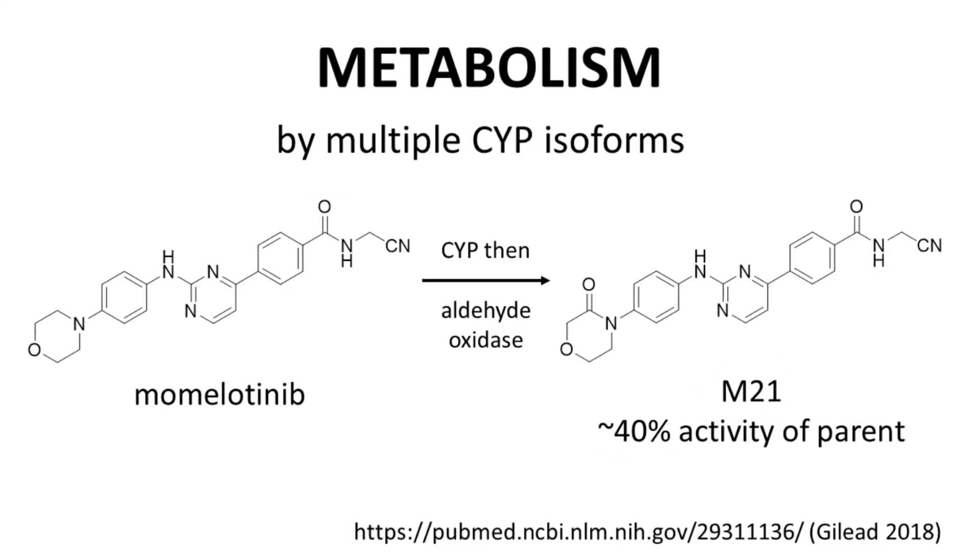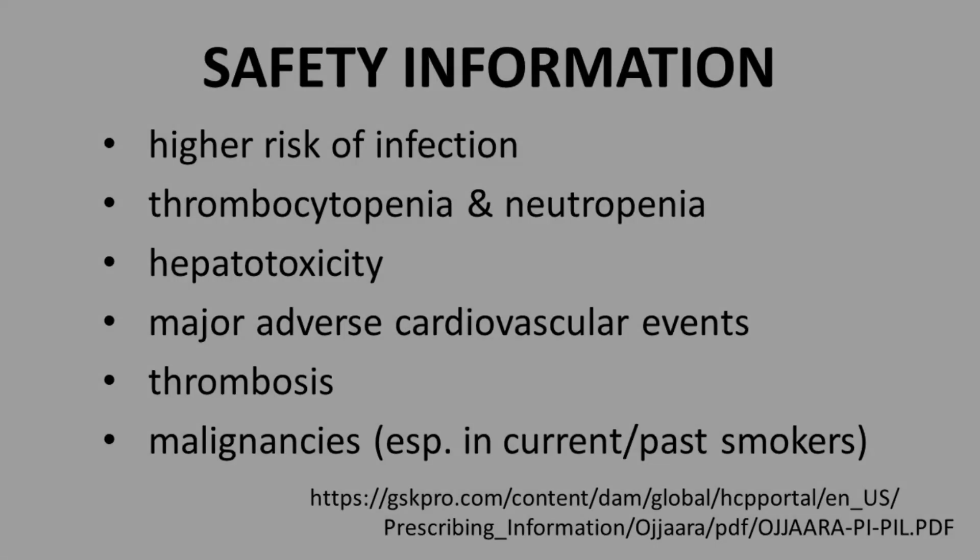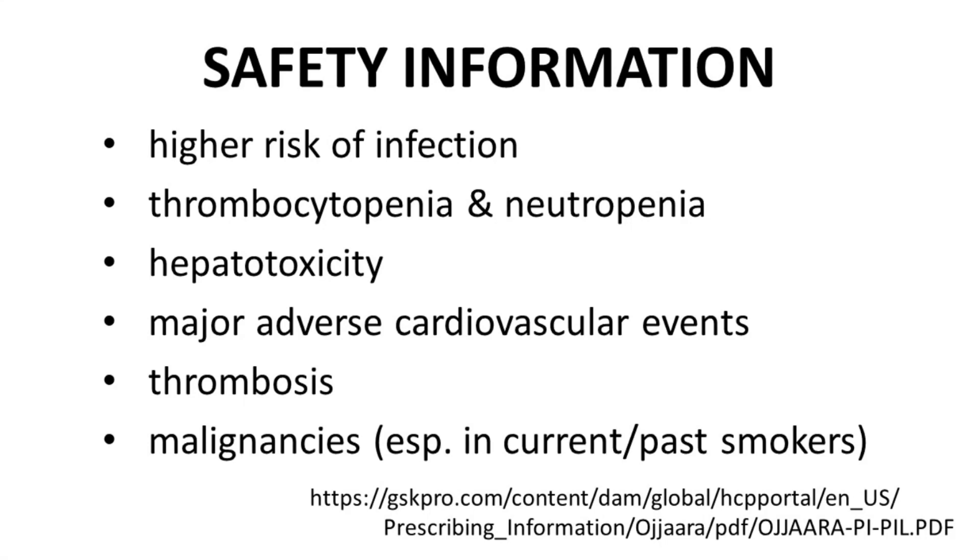The identity of the various metabolites of momolatinib was reported in 2018 by scientists at Gilead, which was a previous owner of the rights to momolatinib. Momolatinib carries many safety risks, which is not surprising for an oncology drug. Many of these can be directly traced to the on-target activity of momolatinib, which affects the marrow and blood composition, as well as influences immune pathways.